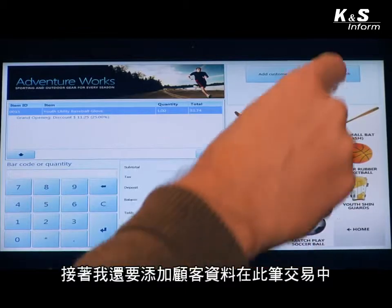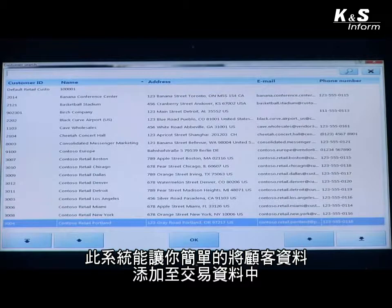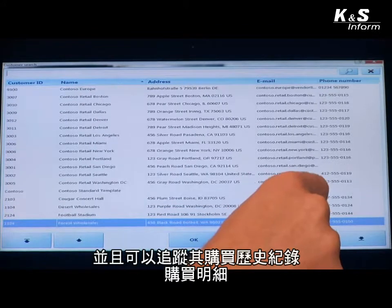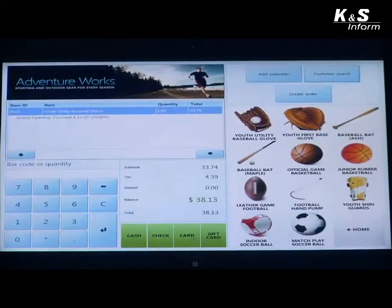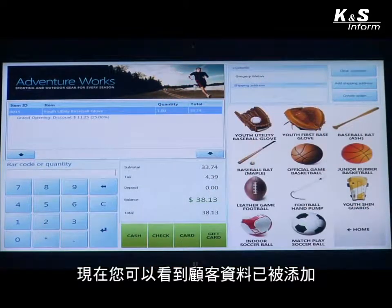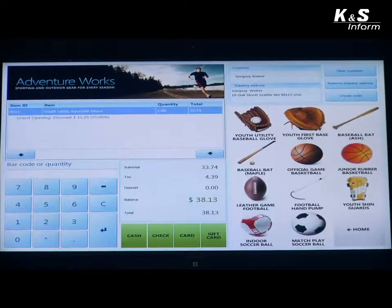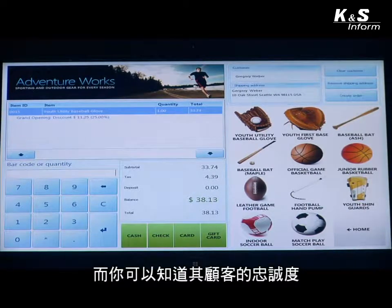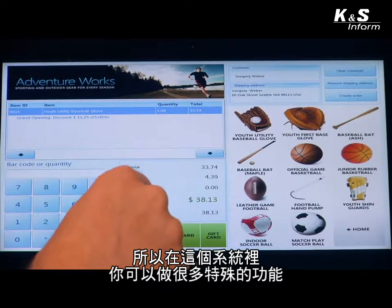I'm also going to add a customer to this transaction. The system allows you to very easily add customer information to the transaction and then track that information — purchase history and purchase details — that you can again do reporting and analytics on. I'm going to add Gregory Weber to the transaction. His customer information is now added, and I'm going to add a shipping address for Gregory so items can be shipped to him. I can track his purchase history, and with loyalty you can track customer loyalty points — a number of powerful things available from this screen.